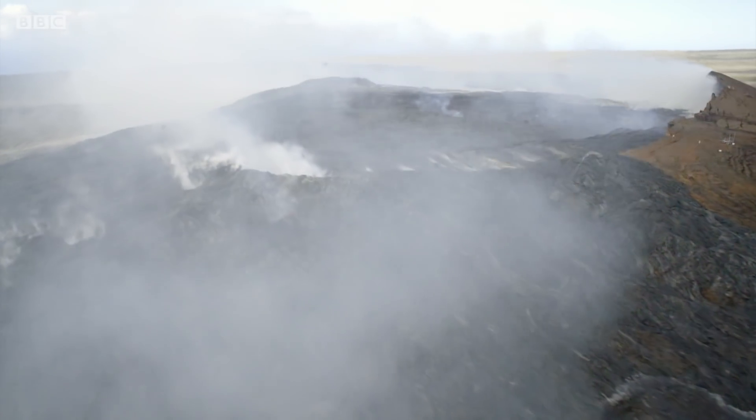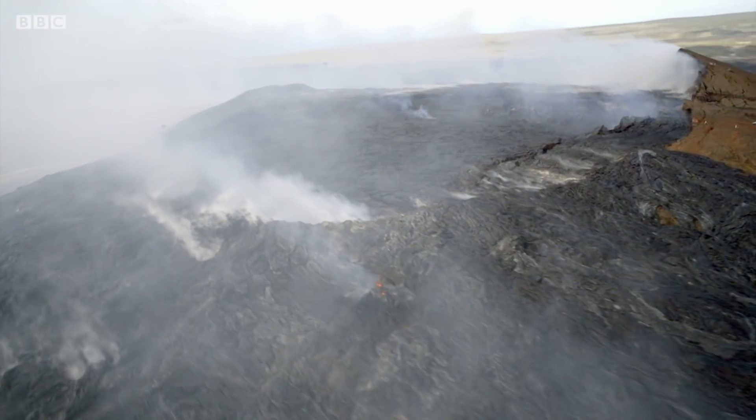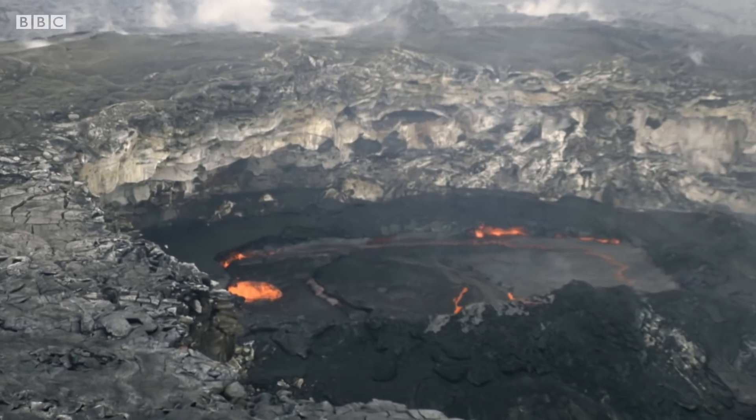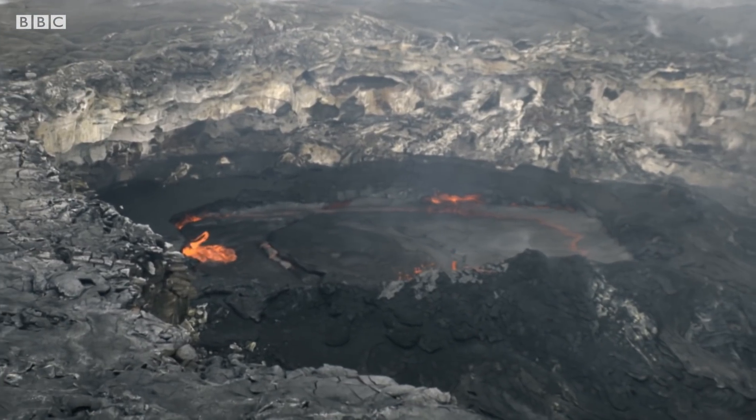What about planets so hot that things which exist as solids on Earth are actually liquids and gases in their atmospheres? I'm talking about things like rock and lava. Imagine it being so hot that lava evaporates into the air, forming clouds, and then you get lava raining from the sky.